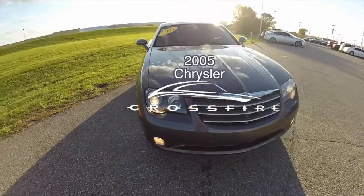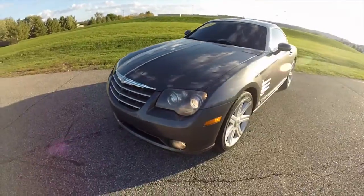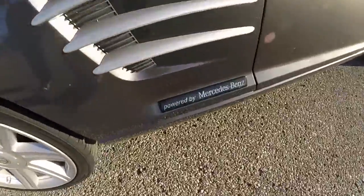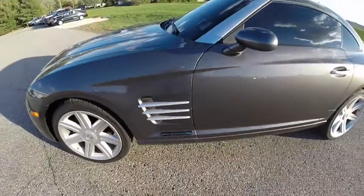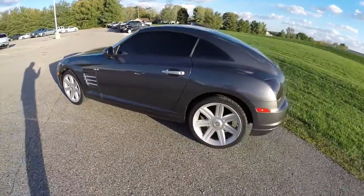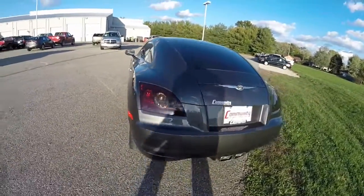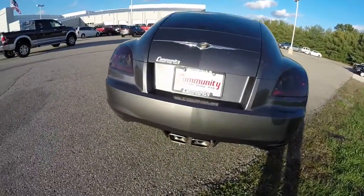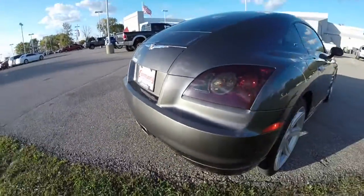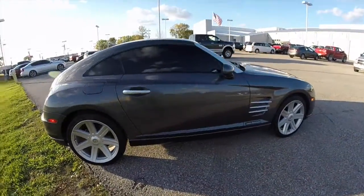Hello everyone. Today we're going to take a quick walk around look at this 2005 Chrysler Crossfire Limited Coupe. This Crossfire is powered by a 3.2 liter V6 engine with a six-speed manual transmission. It's painted in dark graphite, has the black leather interior, and is based off the Mercedes-Benz SLK Roadster.